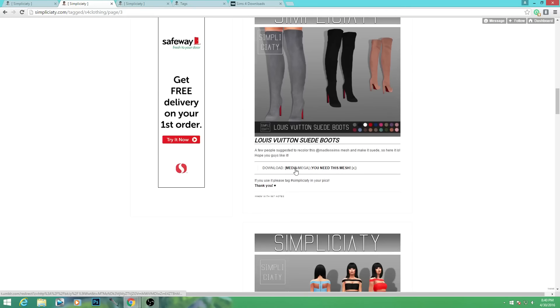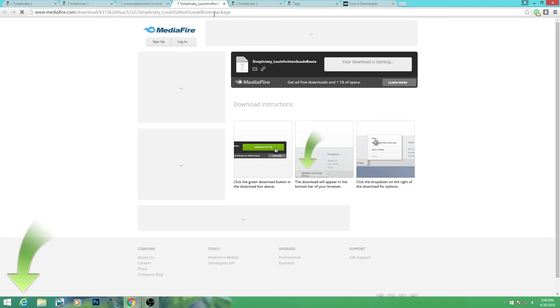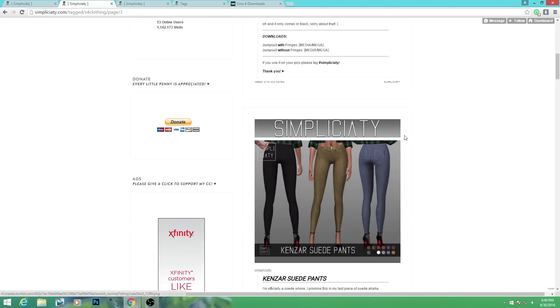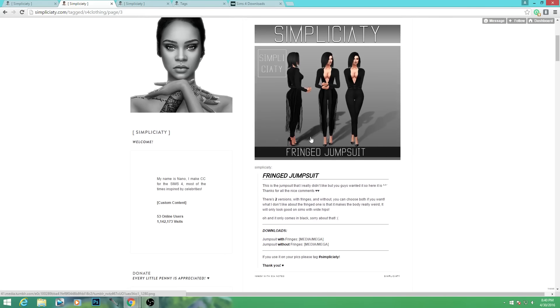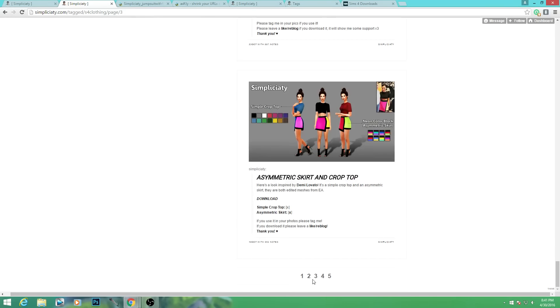Here are some Louis suede shoes which are really beautiful. I'm going to download this through MediaFire and pick up the mesh. These are very similar to ones I already have, so if you have those you probably don't need the mesh. I went ahead and picked those up. The ads on this page are just ridiculous - that's probably not going to be exciting for you navigating through them. Here's the jumpsuit, and there's also versions with fringe and without - I personally like both options, so I'll snag those.